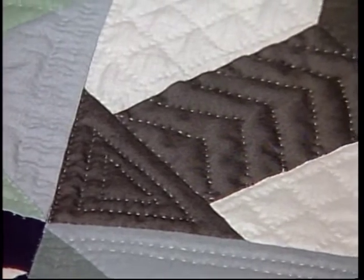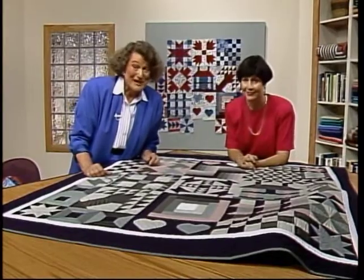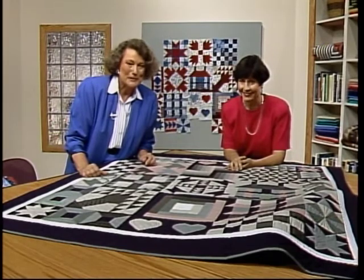We're going to be covering quilting next week, so join us at the quilting frame.